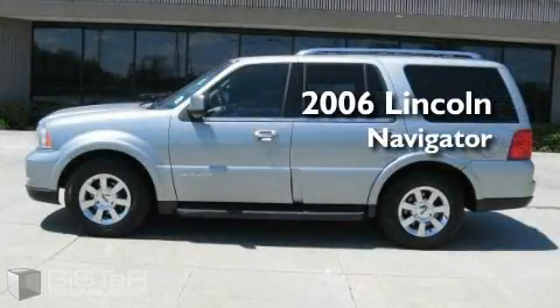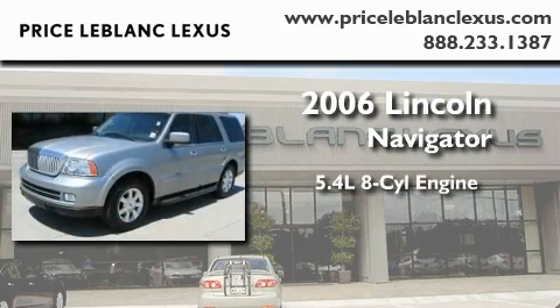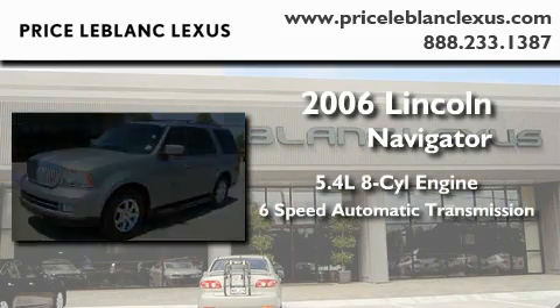This is a 2006 Lincoln Navigator. It features a 5.4 liter 8-cylinder engine and a 6-speed automatic transmission.